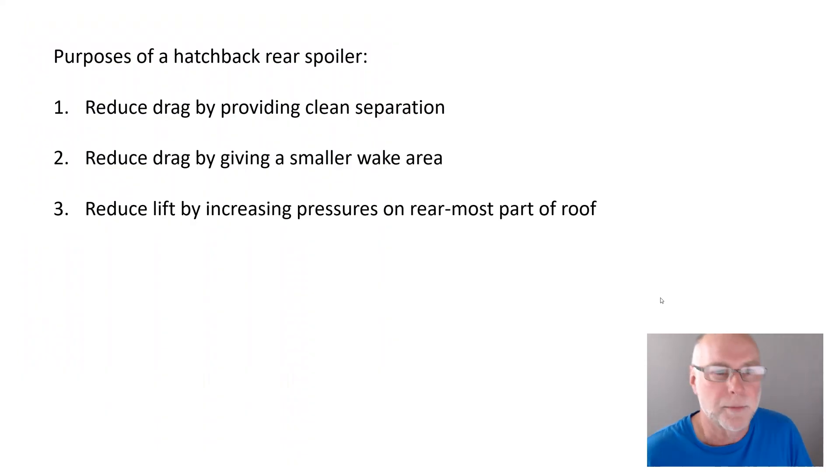On a hatchback, what do you want the rear spoiler to be doing? You want it to reduce drag in two ways: first, by providing clean separation — the air just flows off the edge rather than wrapping around onto the rear surface. And you want it to reduce drag by giving a smaller wake and a smaller area of the car exposed to that wake. Furthermore, you also want it to reduce lift, and you do that by causing it to increase pressures on the rearmost part of the roof. That's our shopping list.